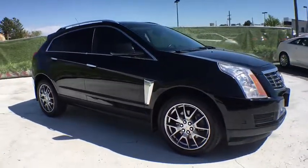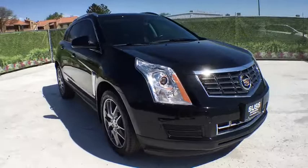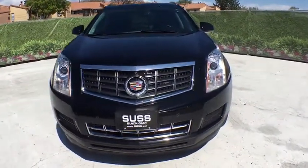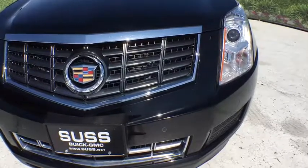Here are some of this vehicle's great options: remote engine start, all-wheel drive, backup camera, keyless entry, power passenger seat, leather-wrapped steering wheel.